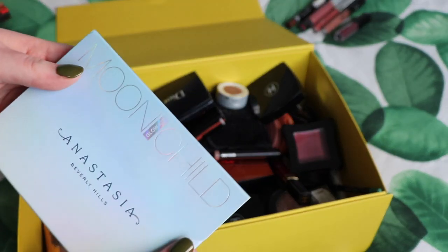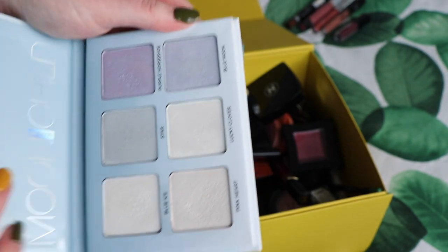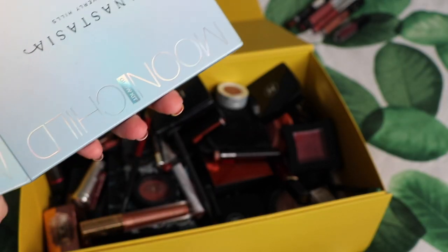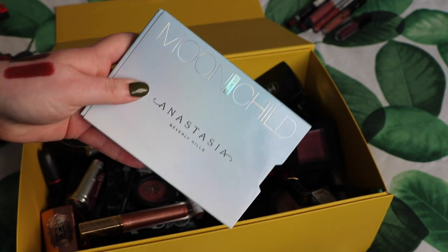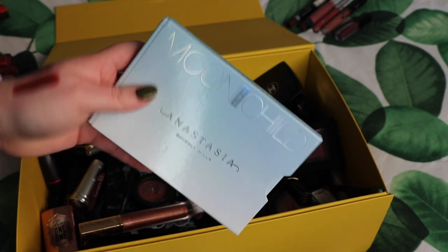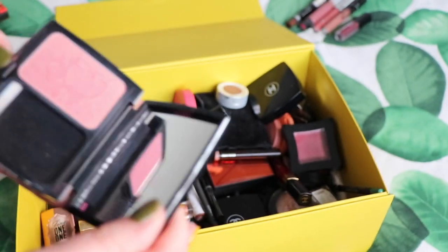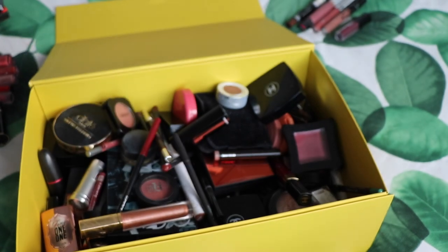I'm also going to hold on to the ABH Moonschild palette. It doesn't get a ton of use — it's very much fun makeup. I have this kind of palette of fun highlighters I use for highlighters and eyeshadows, and I don't mind holding on to one nicely compact palette with more fun colours for when I want that kind of look. I've also got this blush from Dior in the shade 866 Rose Sublime — I feel like it might have been a limited edition shade, but it's a very nice one that I use quite a lot and it goes with a lot of looks.